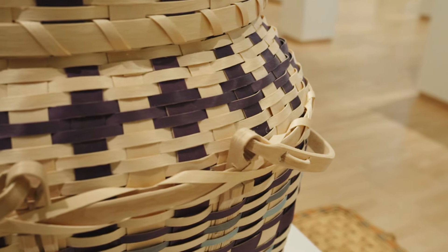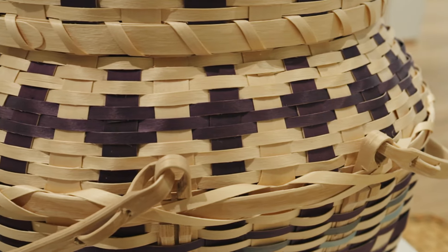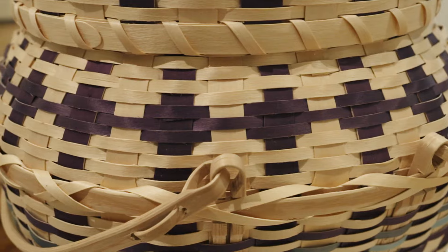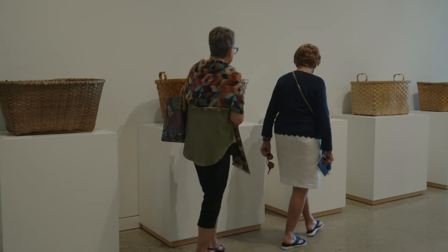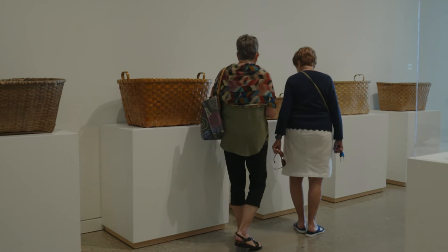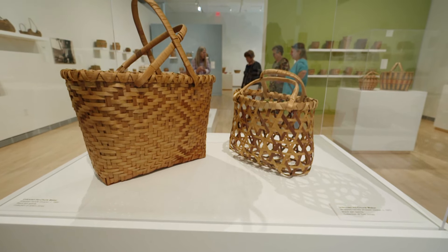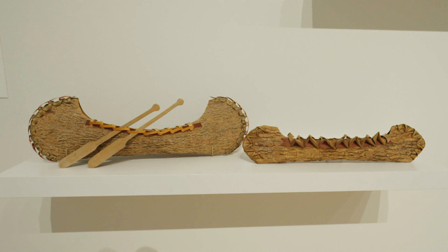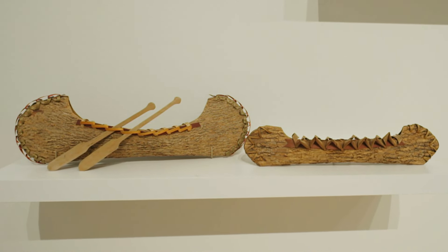In many ways, they are just like an ordinary basket in that they are functional. You might carry a basket shopping to the market, use a basket for your sewing, for a picnic. Sometimes the basket might be used for a more traditional purpose. We have some very large feather baskets that would have been used to collect eagle feathers. There are purses, and sometimes they would use the bark to create these little canoes that are really fun to see and experience.